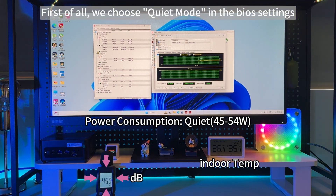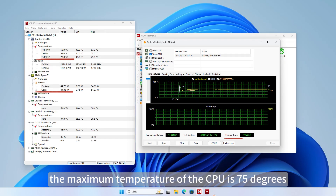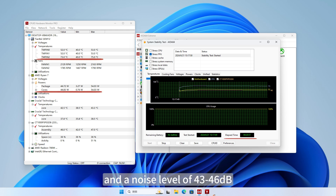First, we choose quiet mode in the BIOS settings: power consumption of 45 to 54 Watts, maximum CPU temperature of 75 degrees, and a noise level of 43 to 46 dB. This mode of the challenge is easy.